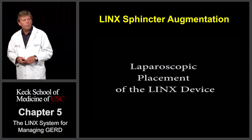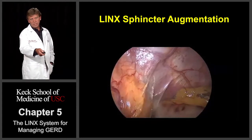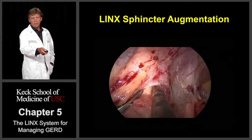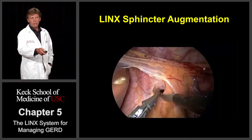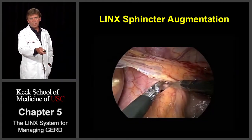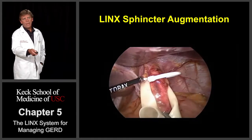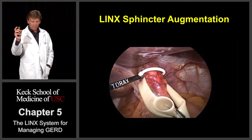This is a short video clip of placement of a LINX device. This is the diaphragm up here; the spleen is located over here. This is the left cura, or the left portion of the diaphragm, and we're just creating a space or a little plane between the left cura and the esophagus. We then go over to the patient's right side — this right here is the liver, this is the right cura. Here we've developed a little bit of a window behind the esophagus. That was the posterior vagus; we're going to place the device between the posterior vagus and esophagus.